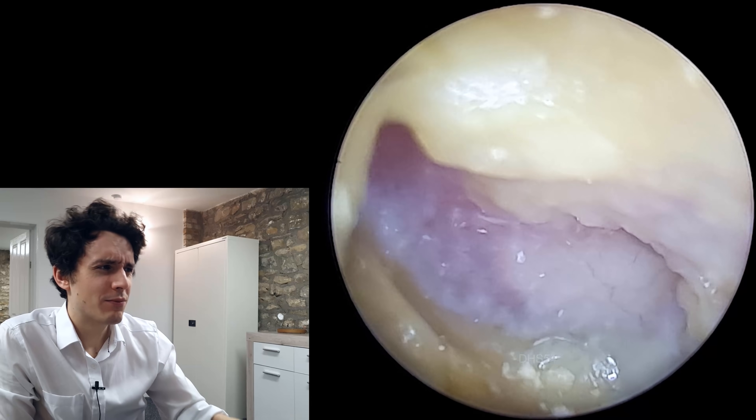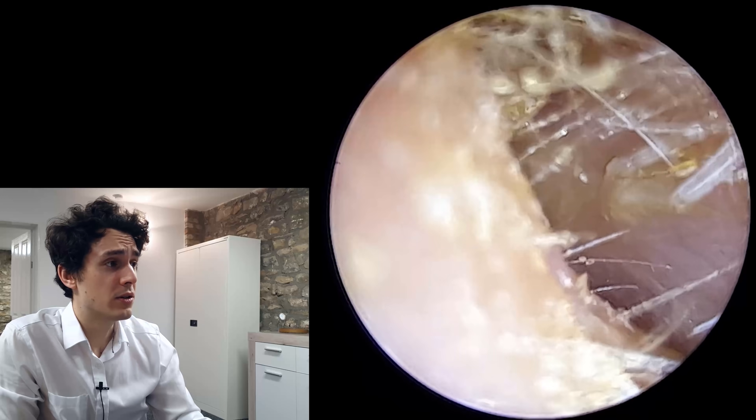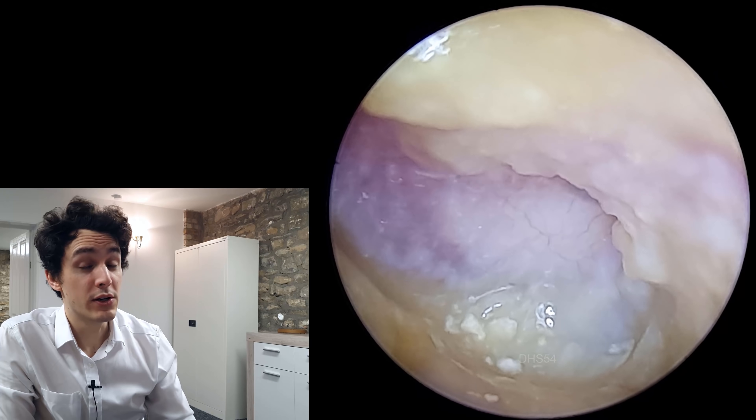We can see here I'm just sort of creeping in with the suction probe, but I really don't want to touch anything at this point because we're so deep in the ear, and obviously the patient is a bit jittery, a bit jumpy. But this is a fairly good outcome — we've restored the patient's hearing to some degree.